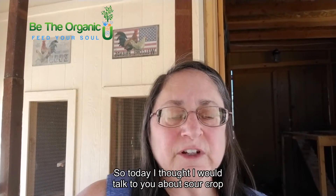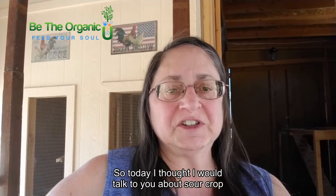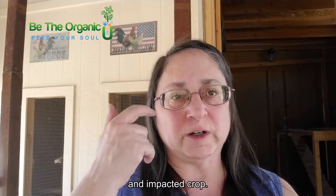Hey everyone, so today I thought I would talk to you about sour crop and impacted crop.